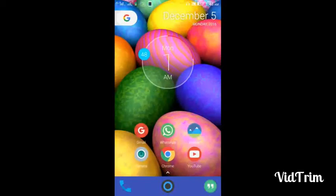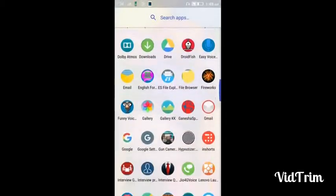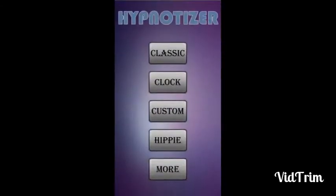Hey guys, this is a very short video on how to hypnotize yourself. There is an app called Hypnotizer — you can get it in the Google Play Store market. I have already downloaded it, so after opening it, it will look something like this.